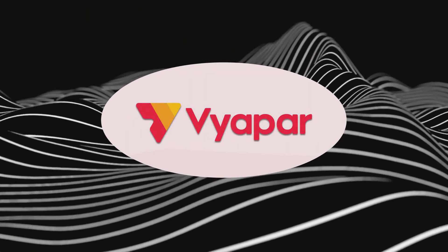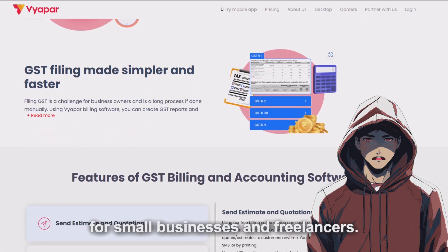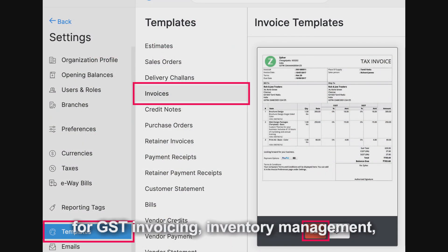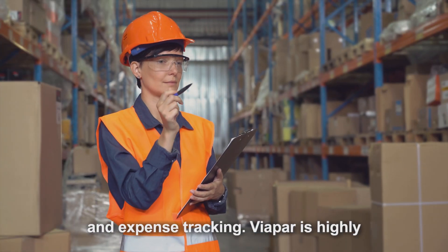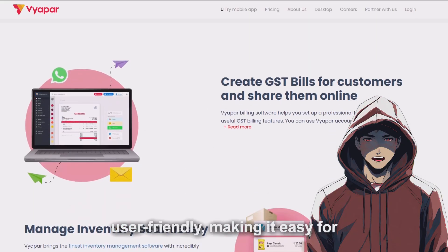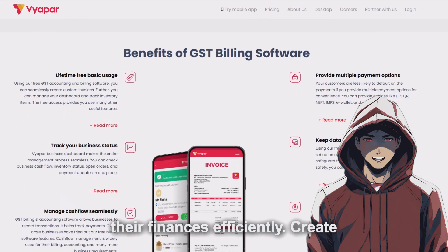Viapar is a GST billing and accounting software designed for small businesses and freelancers. It offers simple and intuitive features for GST invoicing, inventory management, and expense tracking. Viapar is highly user-friendly, making it easy for businesses without extensive accounting knowledge to stay compliant and manage their finances efficiently.